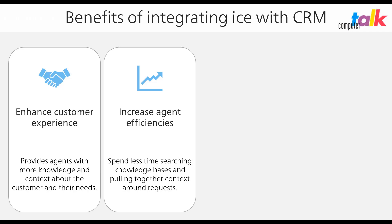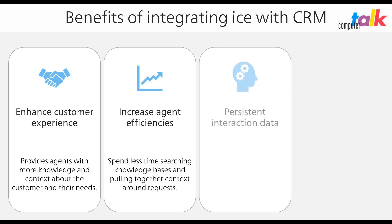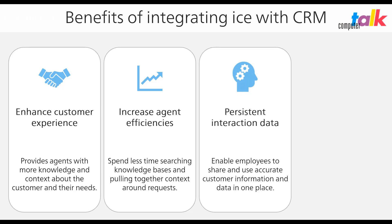They can efficiently start interacting with customers without having to search their CRM for the contact and account information. Persistent interaction data: CRM provides organizations with a centralized knowledge-based management solution, enabling staff across all departments to share and use accurate customer information in one place.